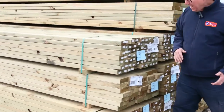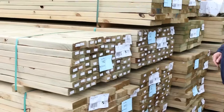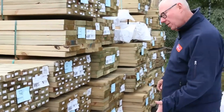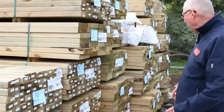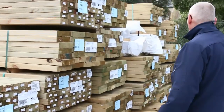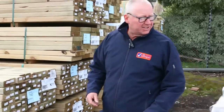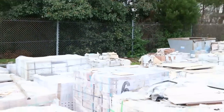Starting right down the back of the yard, you can see some nice treated pine that's just come in. We've got some 70x45, some 90x45, 140x45, and 190x45 as well. So there's a great variety of treated pine. And you can see we've got a big heap of tiles there to choose from as well.